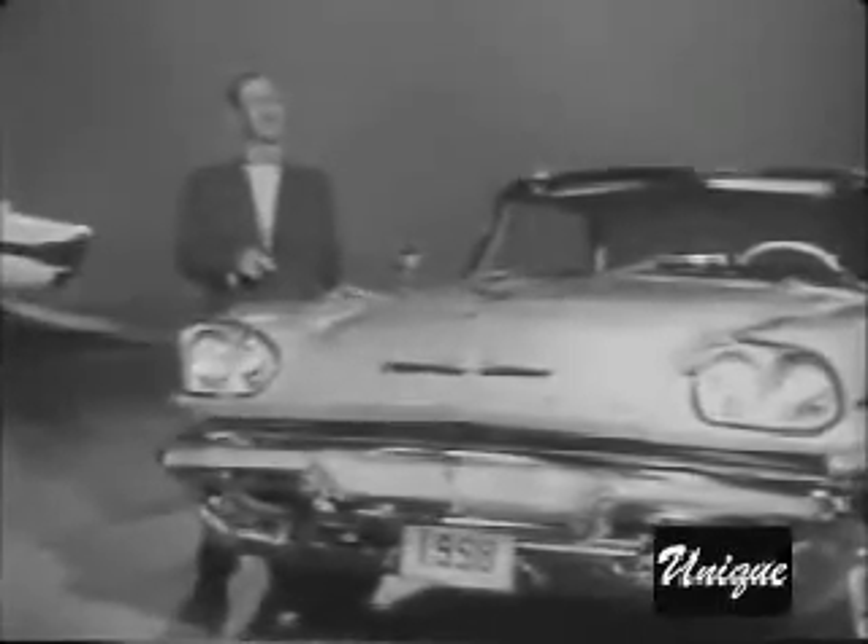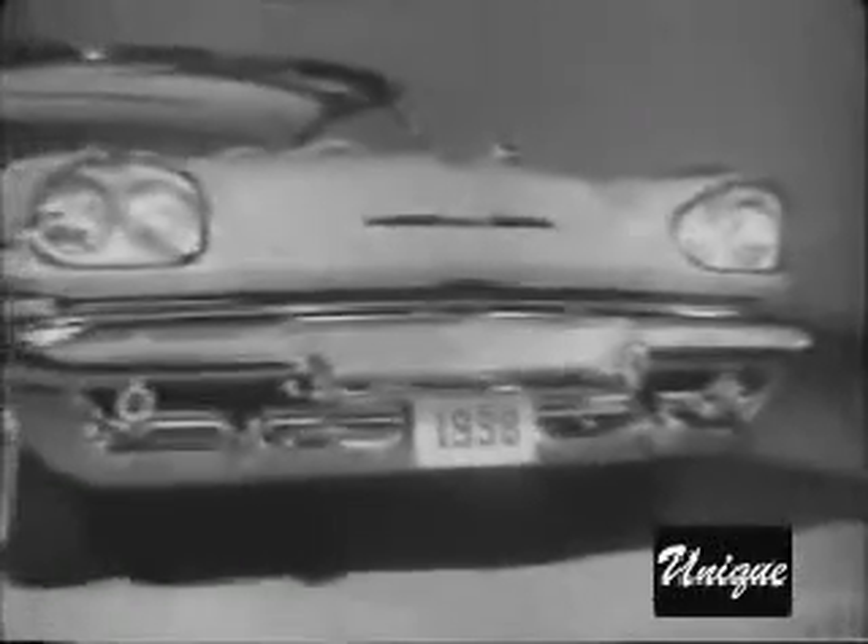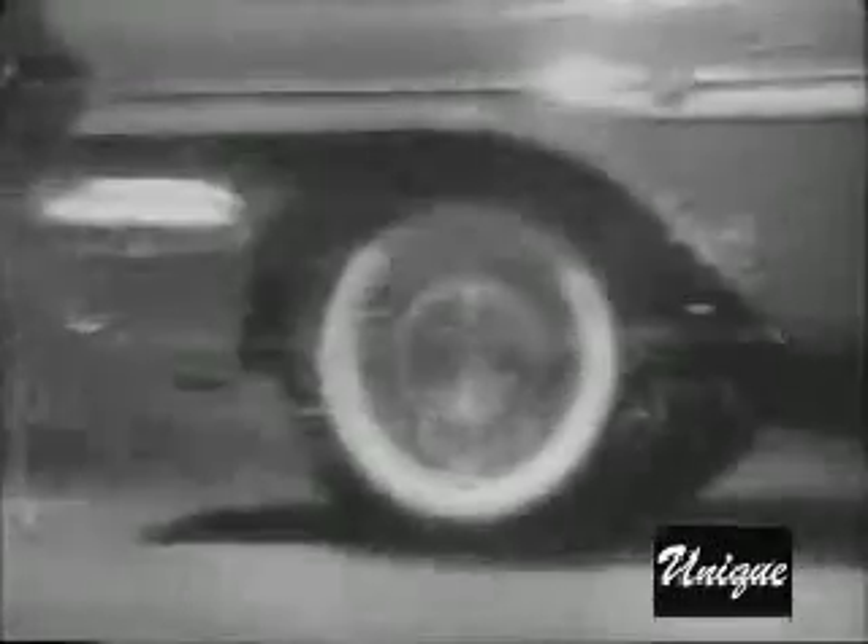The name DeSoto has stood for quality for a long time — quality all the way. Not only in the big things like the newly designed engine and torsion air ride, push-button driving, and new styling. But DeSoto quality shows up in details, too. Such things as DeSoto door handles and beautiful new upholsteries are made with the same high standards in materials and craftsmanship.